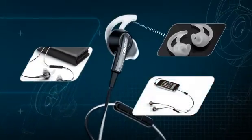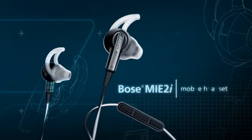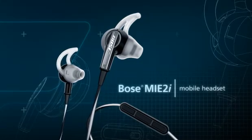And from the different sizes of tips to the cable, everything is constructed and tested for lasting quality. The Bose MIE2i mobile headset — the joy of music, the convenience of control, exclusively for your Apple product.